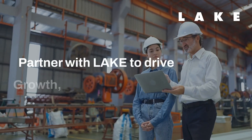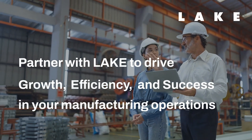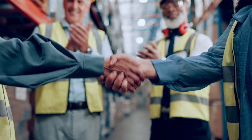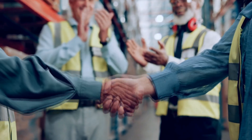Partner with Lake to drive growth, efficiency and success in your manufacturing operations. With decades of experience in the industry, we understand your challenges and tailor SAP Business One to fit your unique business needs.